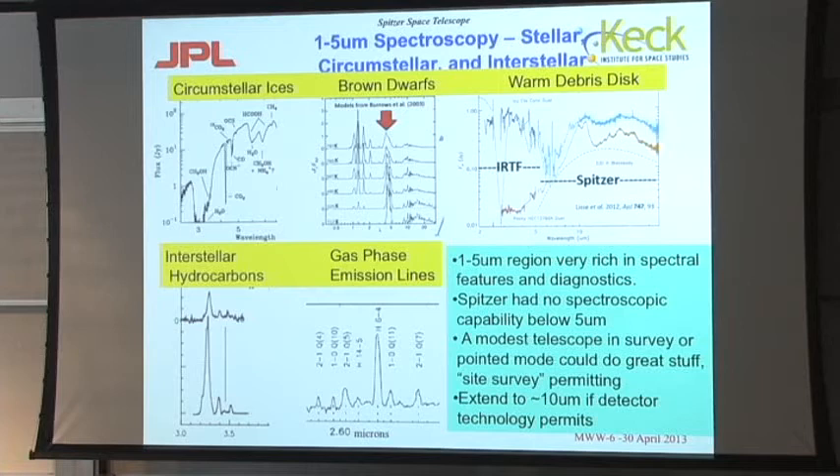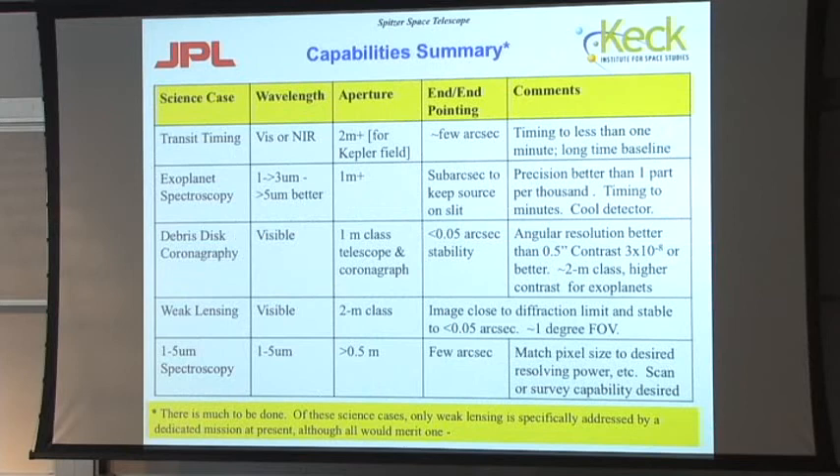Nothing I'm talking about requires more than two meters — so one to two meters is kind of the answer. You can actually do interesting things here with an even smaller telescope. One of the things we need for the infrared work is what I call a site survey, because we don't quite know how conducive our airship will be to doing work in the infrared.